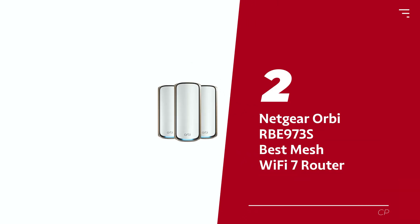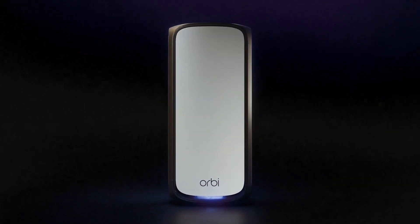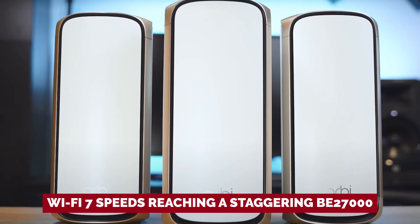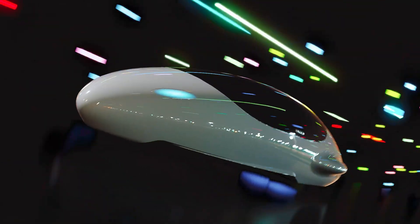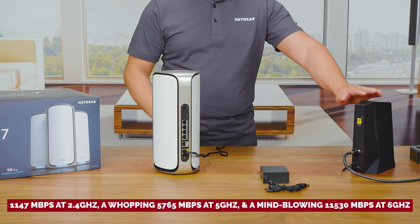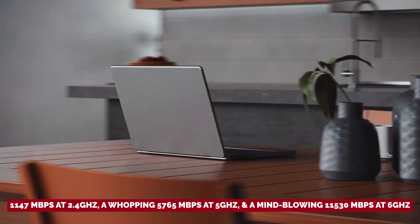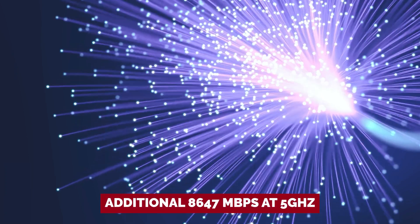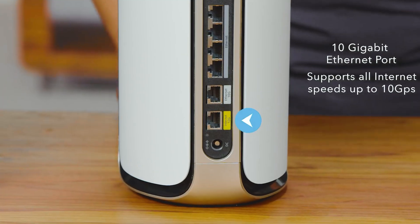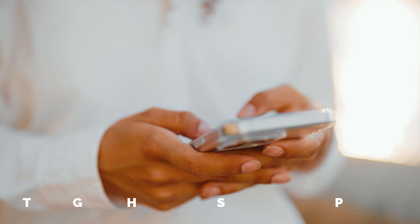Number 2: Netgear Orbi RBE973S, our pick for best mesh Wi-Fi 7 router. Meet the Netgear Orbi RBE973S — your new Wi-Fi superhero in a three-pack ensemble, like the Avengers of internet connectivity but way less dramatic. With Wi-Fi 7 speeds reaching BE27000, we're talking 1,147 Mbps at 2.4 GHz, 5,765 Mbps at 5 GHz, and a mind-blowing 11,530 Mbps at 6 GHz. There's also a dedicated backhaul with an additional 8,647 Mbps at 5 GHz. The primary router packs two 10 gigabyte per second Ethernet ports and four 2.5 gigabyte per second ports, while the satellites have their share of goodies too.